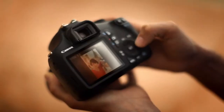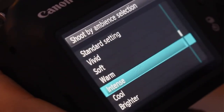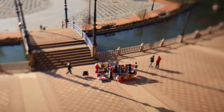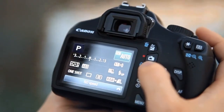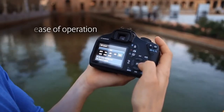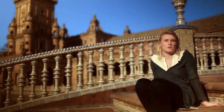Furthermore, Basic Plus, which is available on both cameras, allows you to get more creative by applying an ambience to your images shot using the Basic Plus. An on-screen feature guide offers a brief description of camera settings and their effect, making it even easier to take fantastic images straight out of the box.